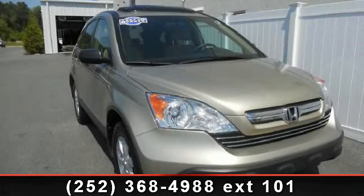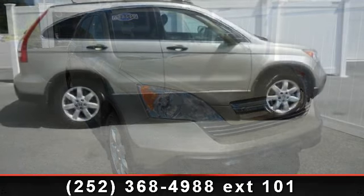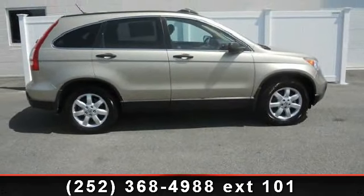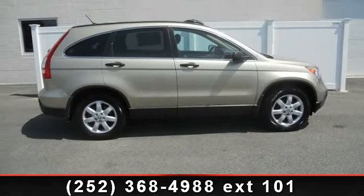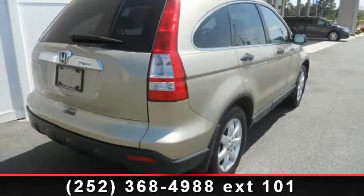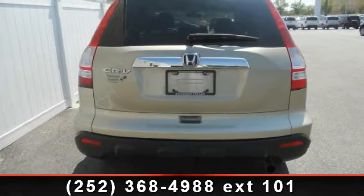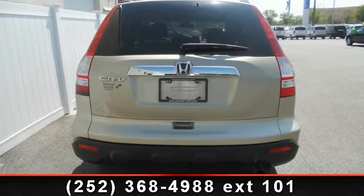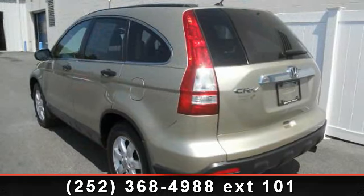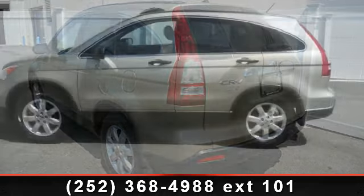Imagine yourself in this 2008 Honda CR-V. This may be the set of wheels you've been looking for. Some of the top features included with this vehicle are 4-wheel disc brakes, cruise control, daytime running lights, keyless entry, electronic stability control, AC, and a 4-cylinder engine. This car won't be available much longer — call now to schedule a test drive at our dealership.